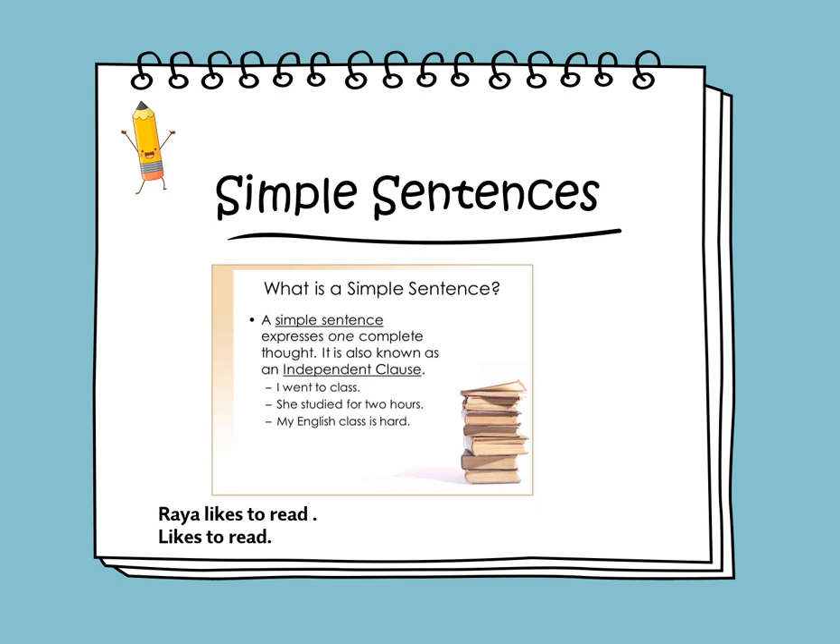The sentence 'Raya likes to read' expresses a complete idea or complete thought. But if we only say 'likes to read,' did we understand who likes to read? Maybe my dad, maybe my brother. So it does not express a complete thought or complete idea — we are missing who the sentence is about.